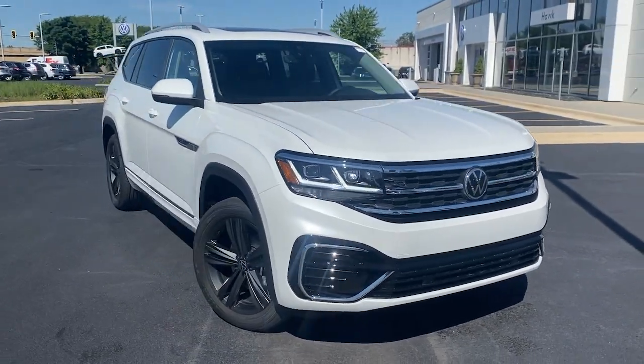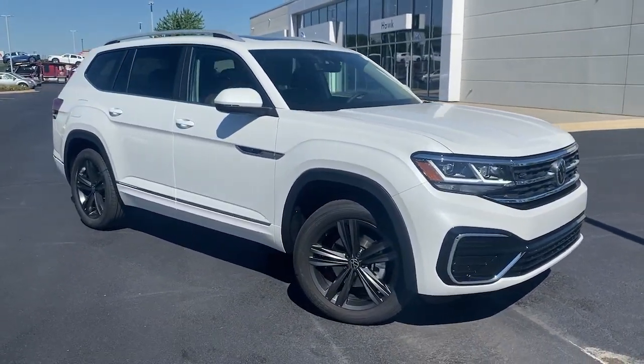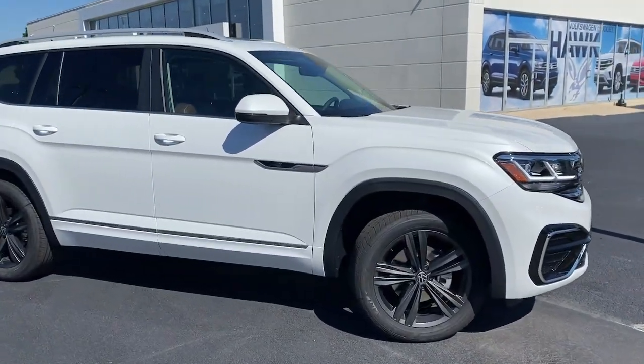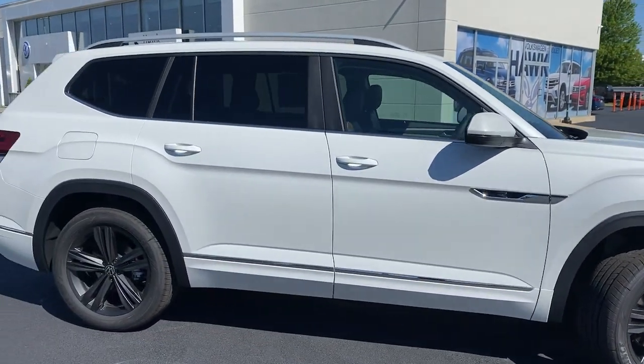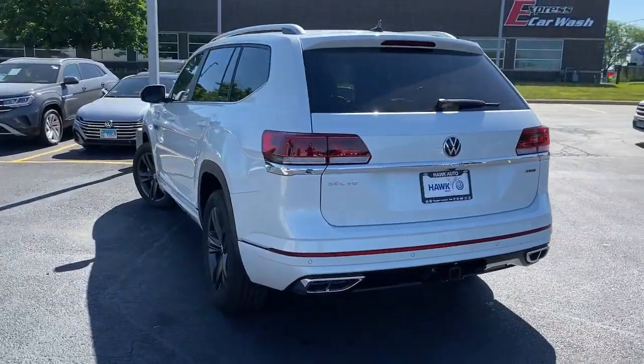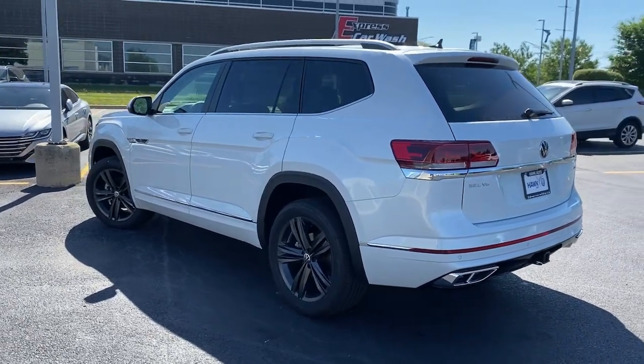Hop into the 2022 Volkswagen Atlas. This versatile, safety-minded Atlas delivers the features your family needs. From three-row seating to spacious cargo capacity and must-have connectivity, this hard-working crossover rises to the challenge with ease.